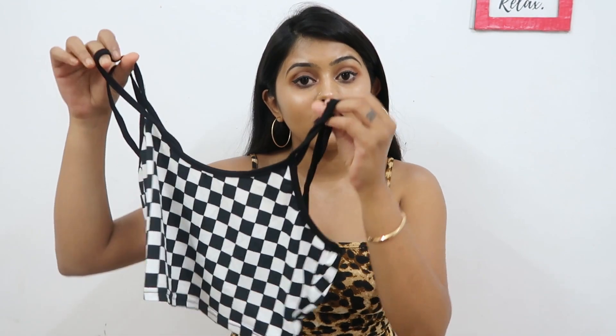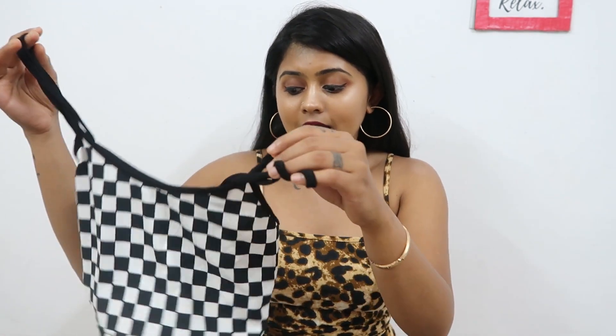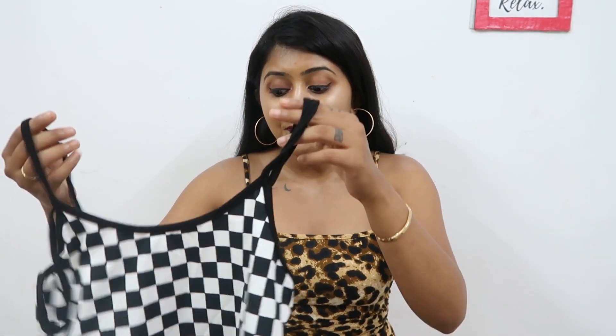The next one is this double striped checkered cami top. I got this for rupees 306, in size S. It's a simple crop top and I'm loving the fit. The quality is good — luckily all the Shein products I bought this time are good quality. You can layer it up with jackets and high-waisted jeans and it's going to look very good.